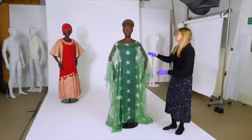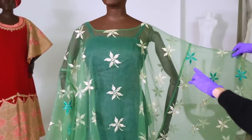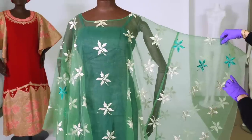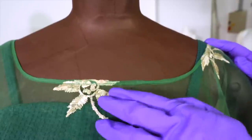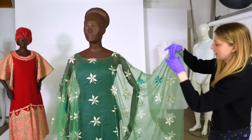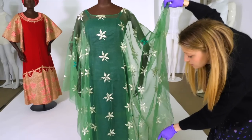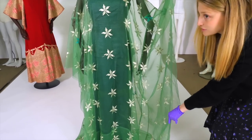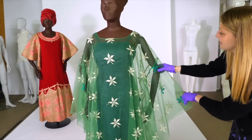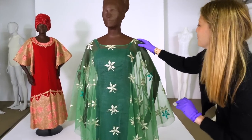This is a grand boubou, which refers to the shape and the volume of the piece. The 'grand' references the fact that it's particularly large in style. It is a rectangle that has been folded over, and then the neck has been cut in the top, so there's no seam up here — which is very clever. It's almost completely open at the sides for your arms, with then a small amount stitched at the bottom just to keep it together.